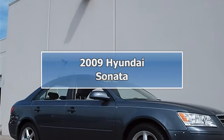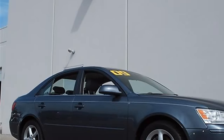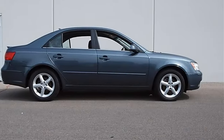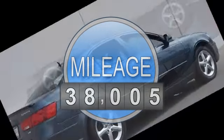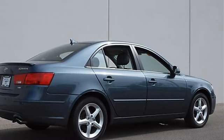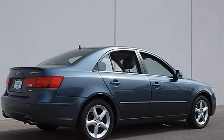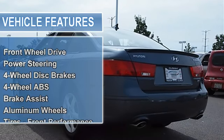2009 Hyundai Sonata four-door car. This vehicle features the following equipment: automatic transmission, 5-speed, 3.3L engine, 204 horsepower, front-wheel drive, power steering, four-wheel disc brakes, four-wheel anti-lock brake system, brake assist, aluminum wheels, performance tires front and rear.